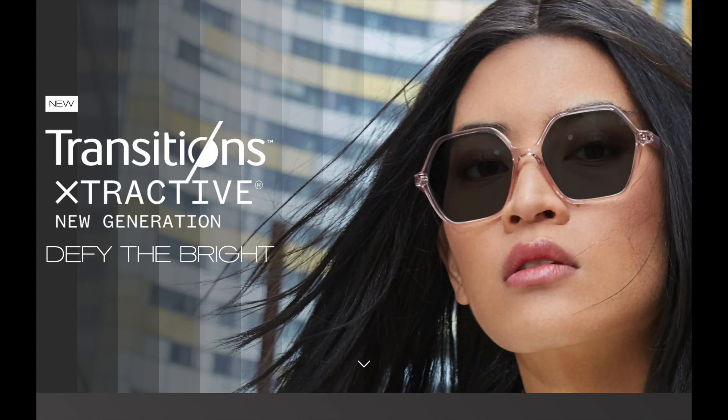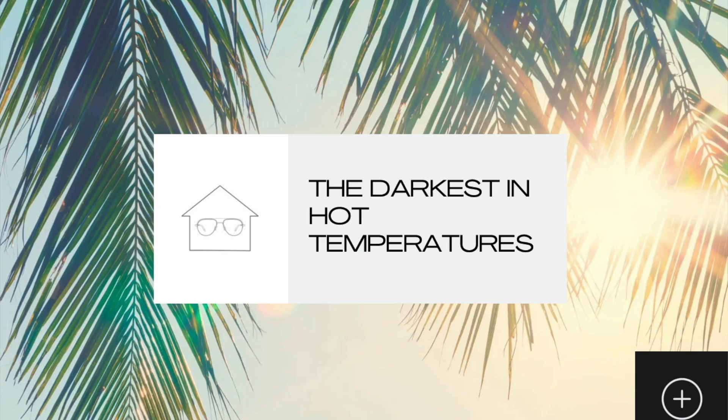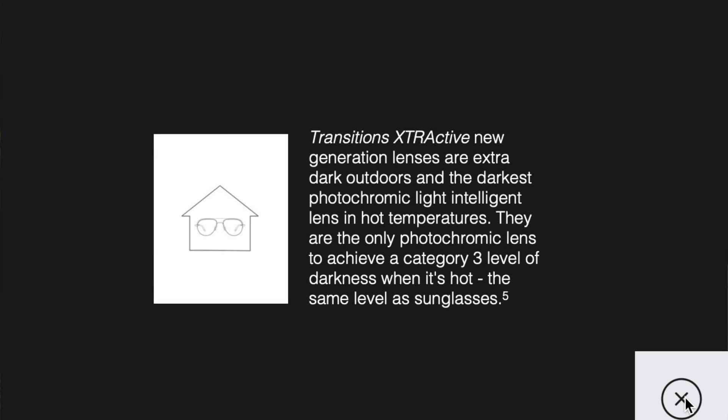Another common question: my transition lenses aren't going dark enough outside, particularly in a warm climate. Is there an option for people who'd like a darker tint? There are definitely options. Going back to Transitions XTRActive — that technology is great for very light-sensitive people, because it also gets darker even in hotter temperatures. So for that person who wants that extra bit of tint, XTRActive is the product you want versus the more versatile Transitions Signature Gen 8, which does get dark, but you'll get a little bit darker tint with the XTRActive.